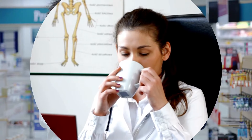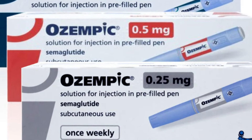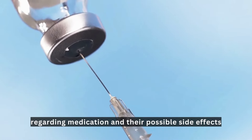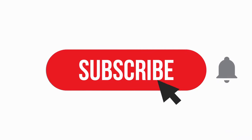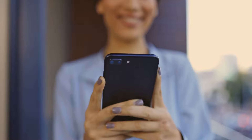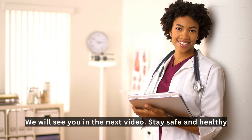And that's a wrap, folks! This information helps you stay informed about the potential side effects of Ozempic. Remember, your health is your wealth, so always remain proactive and vigilant regarding medications and their possible side effects. If you found this video helpful, give it a big thumbs up and share it with your friends and family. Hit that subscribe button and turn on notifications so you never miss out on more informative videos like this. Thanks for watching — stay safe and healthy!